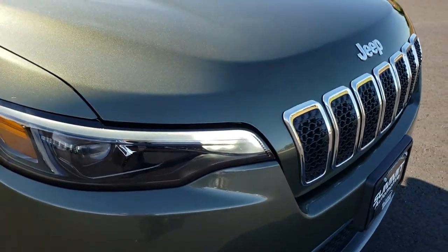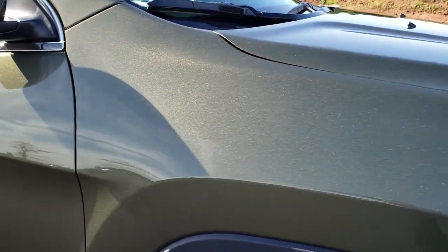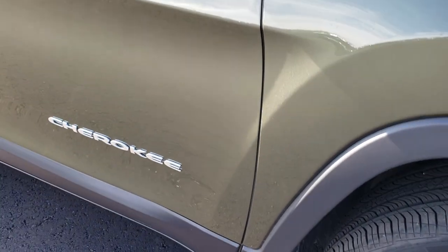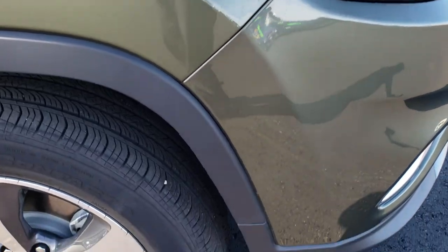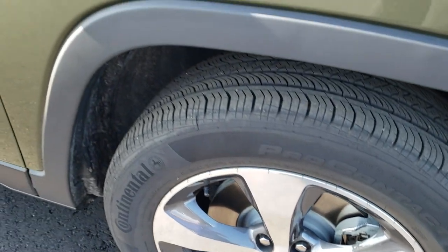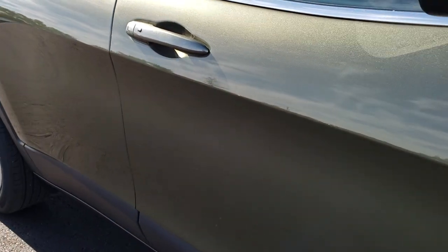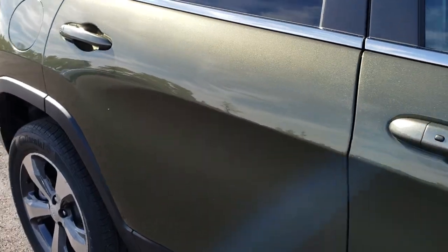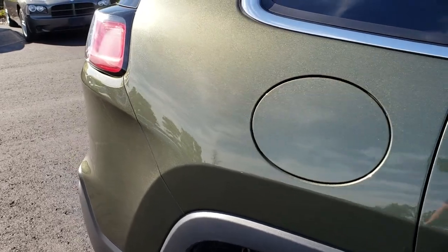We shoot these HD videos so if you are far away or even if you're close by and just cannot make the trip down, you can still see the vehicle, hear the vehicle, and have confidence in what you're looking at before you even get here. Passenger side rim, no scuffs, no scrapes, and as we go down this side of the vehicle you can see just how clean the body is, how reflective and mirror-like that paint is — really gives you a good idea of the overall color of that olive green metallic.